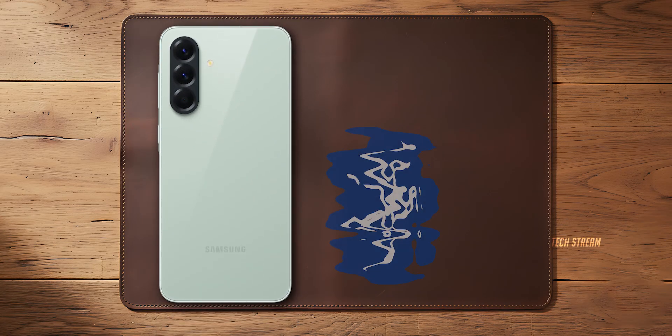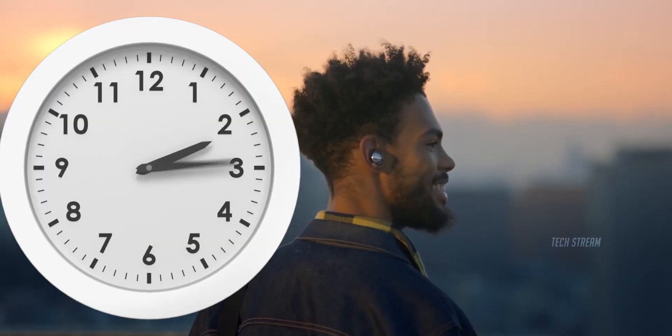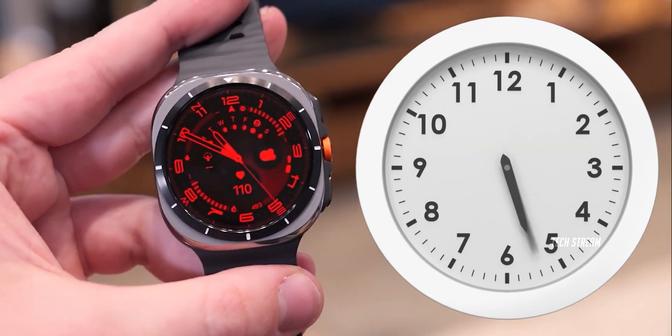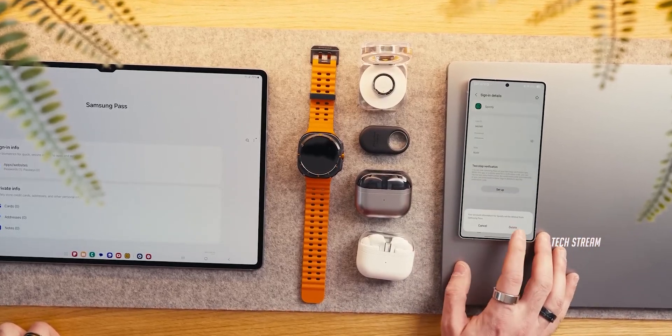So what does Bluetooth 6.1 actually do? There are two major upgrades: number one, way better privacy protection against tracking; and number two, instant power efficiency improvements. Your phone lasts longer, your Galaxy Buds last longer — everything just works better together. Speaking of accessories, Samsung's dropping the Galaxy Buds 4 Pro with the Edge 26 series and those are also getting Bluetooth 6.1. Imagine the whole ecosystem running on this new standard — it's going to be smooth.